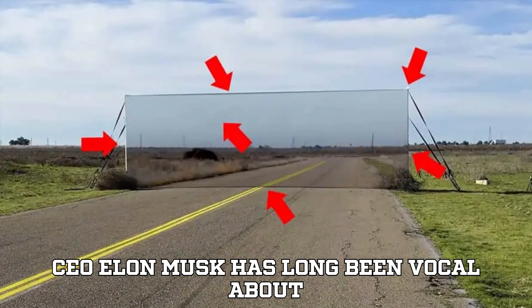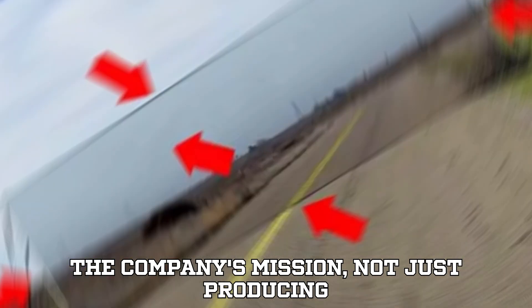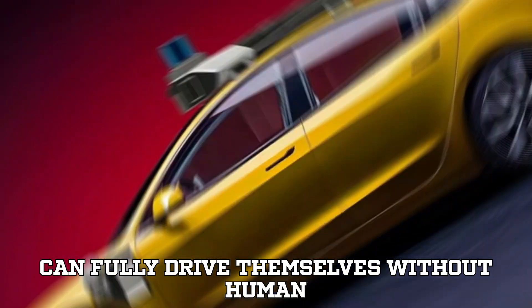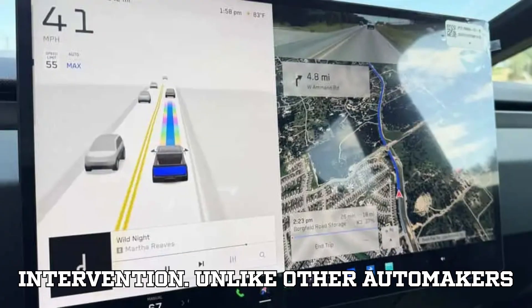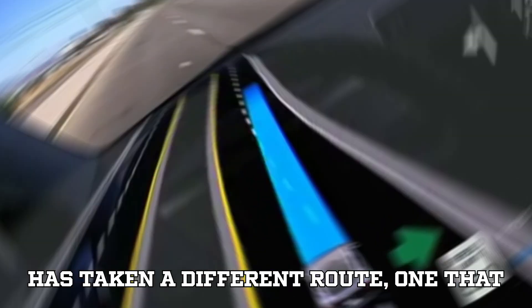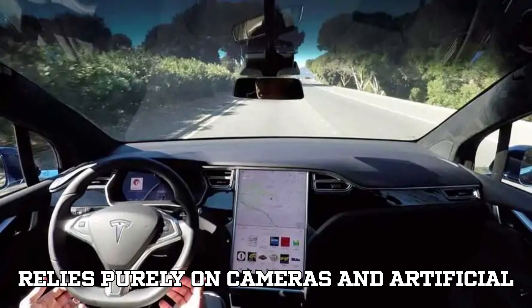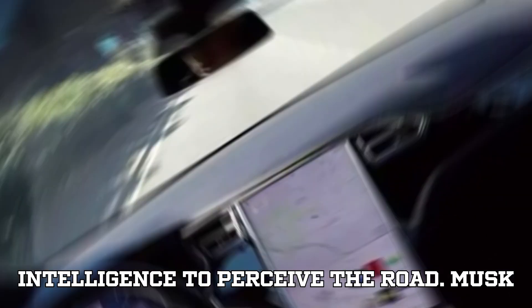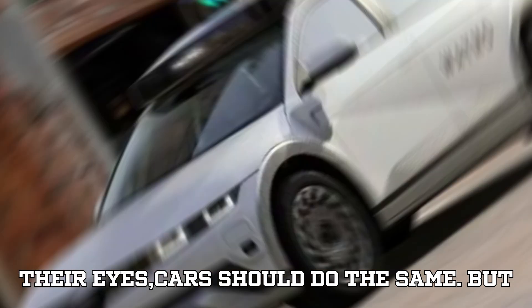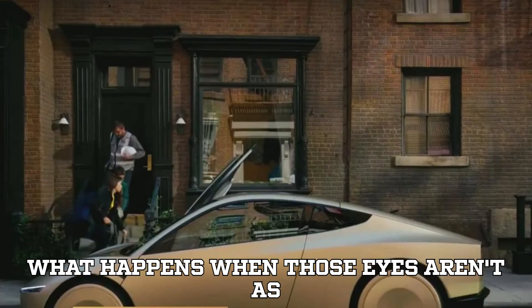Tesla CEO Elon Musk has long been vocal about the company's mission — not just producing electric cars, but creating vehicles that can fully drive themselves without human intervention. Unlike other automakers that integrate multiple sensor technologies like radar and LiDAR, Tesla has taken a different route, one that relies purely on cameras and artificial intelligence to perceive the road. Musk argues that since humans drive using their eyes, cars should do the same. But what happens when those eyes aren't as smart as we think?